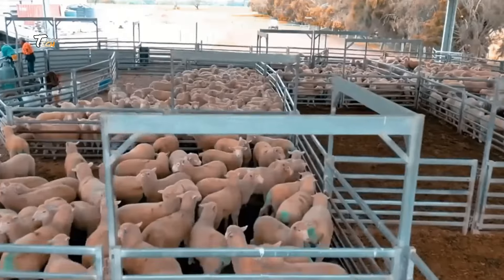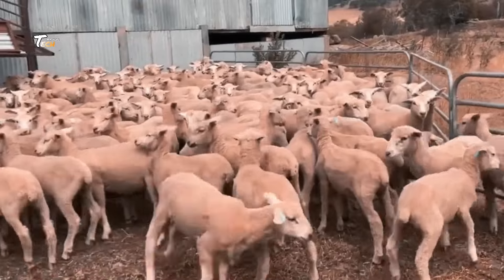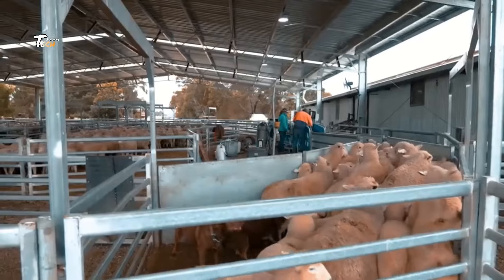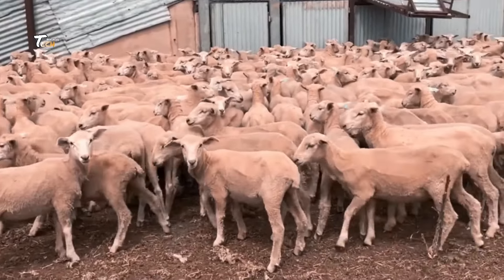Welcome to Tech Machine, where we explore the fascinating processes behind everyday products. Today, we're diving into the world of goat meat production. From farm to factory, we'll uncover how goat meat is processed with precision and care for markets worldwide.